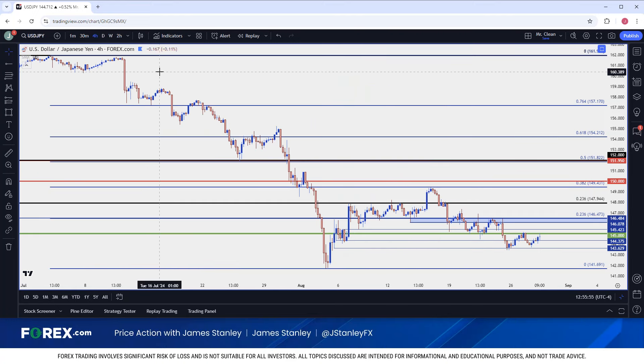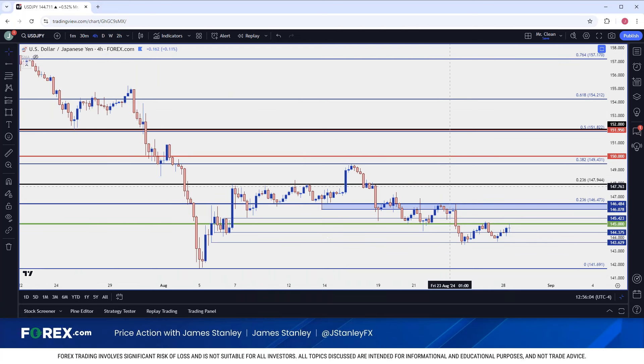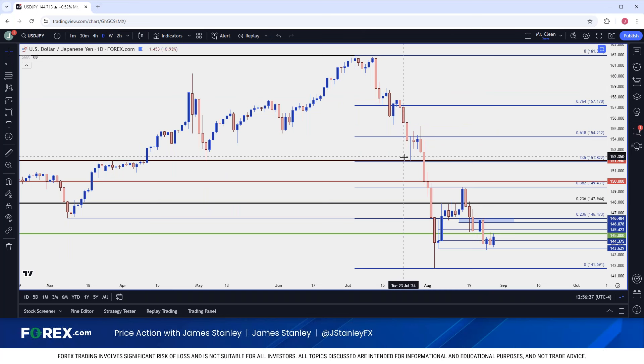If we do see that 146.47 price taken out, that's where I want to take a step back and wait, because it appears as though something else might be going on. At that point I'm going to look for resistance to show in the zone between the 38.2 retracement at 149.43 up to the 150 psychological level. And then that same 151.95 level is not something I want to forget about yet — that was the high in 2022, the high in 2023, it was the low in early May, and we had a quick dash of support before the breakdown really started to hit in July.